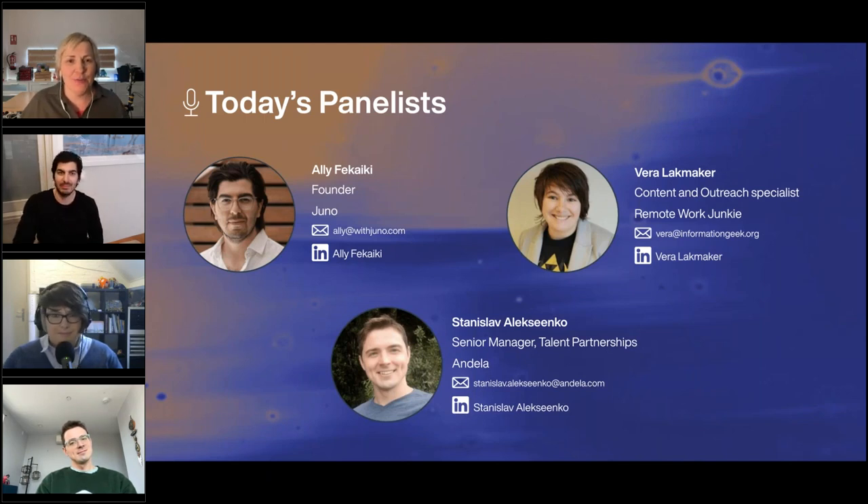Fantastic, Ali — you really practice what you preach with the Juno team. Not only are you an expert on benefits for remote and global teams, but you're also running your own remote team at Juno. Welcome! Over to Vera in Belgium.